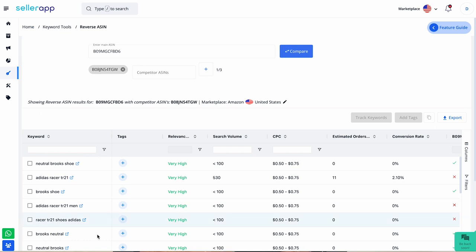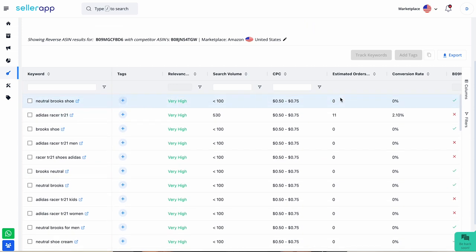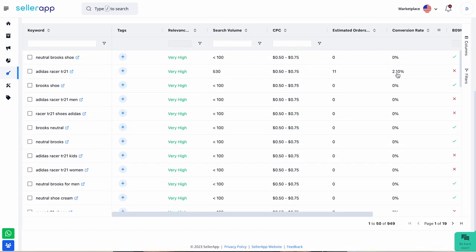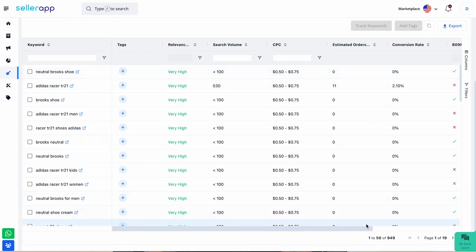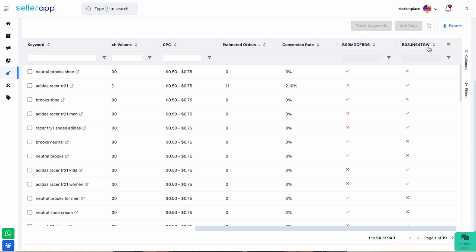The search results are already displayed on the screen. On the left, you'll find the keywords which are present in your ASIN as well as your competitors' ASINs. On the right, we can see the metrics based on which we can evaluate all of these competitor keywords.